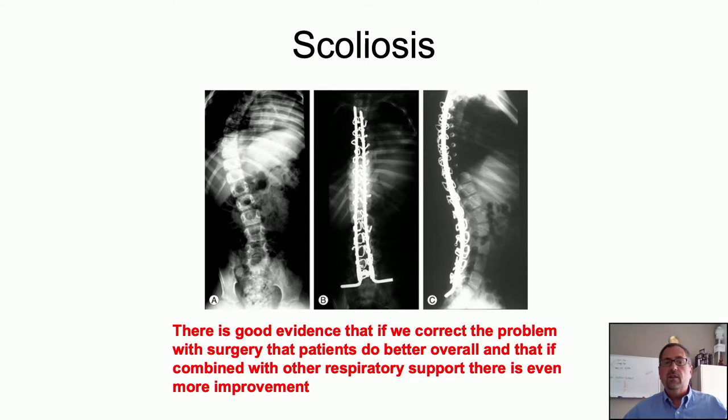Another concern to monitor in later stages is scoliosis. Significant scoliosis can certainly affect breathing. Evidence shows that spinal surgery done when needed improves quality of life and longevity, further improved when breathing support at night is added. It's very important to discuss this with your team and plan surgery with good communication between all treating teams. Here at Nationwide, we have a neuromuscular pathway that includes our Duchenne team along with orthopedics, anesthesia, and our intensive care physicians.